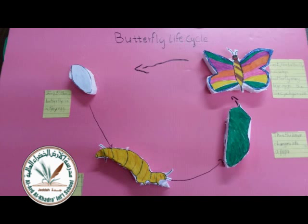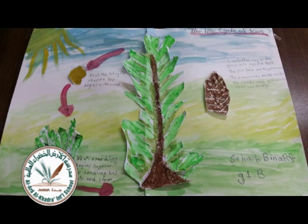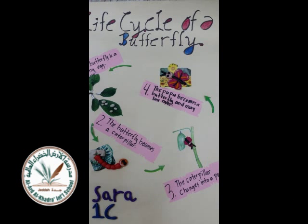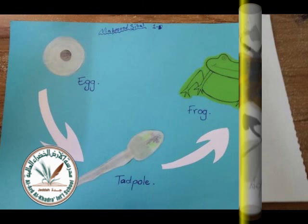A butterfly is a cold-blooded insect; they can fly if their temperature is 86 degrees. A butterfly has bones on the outside — the exoskeleton of the butterfly.